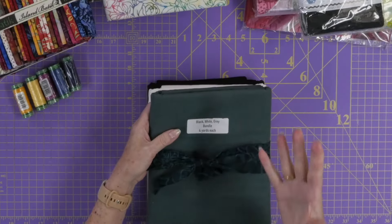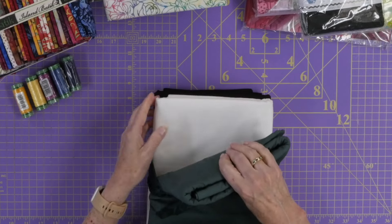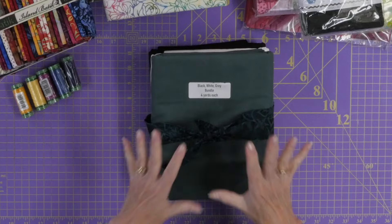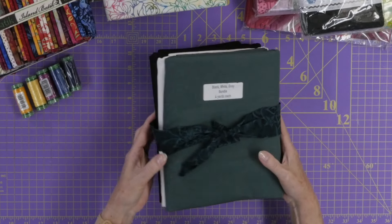I have more fabric — four yards each of solids: black, white, and gray. These are beautiful fabrics and I love working with them. They're so helpful because they will coordinate with anything, and they're great for quilts where I need a lot of background fabric.